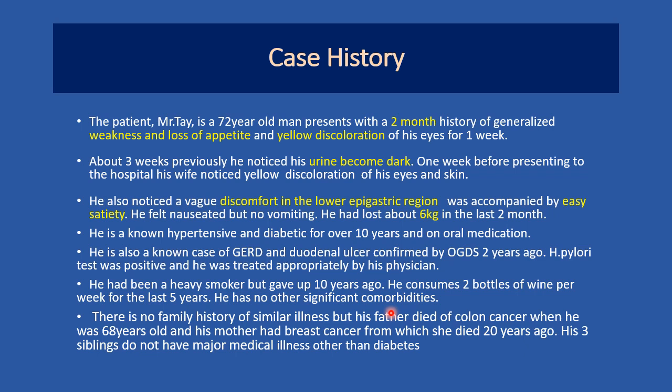I shall now present a short case history of a patient with obstructive jaundice. The patient, Mr. Teh, is a 72-year-old man who presents with a two-month history of generalized weakness and loss of appetite. This was associated with yellow discoloration of the skin for the last one week. About three weeks previously, he noticed his urine became dark, and one week before presenting to the hospital, his wife noticed yellow discoloration of his eyes and skin. He also noticed a vague discomfort in the lower epigastric region, accompanied by easy satiety. He felt nauseated but no vomiting. However, he had lost 6 kg in body weight in the last two months.